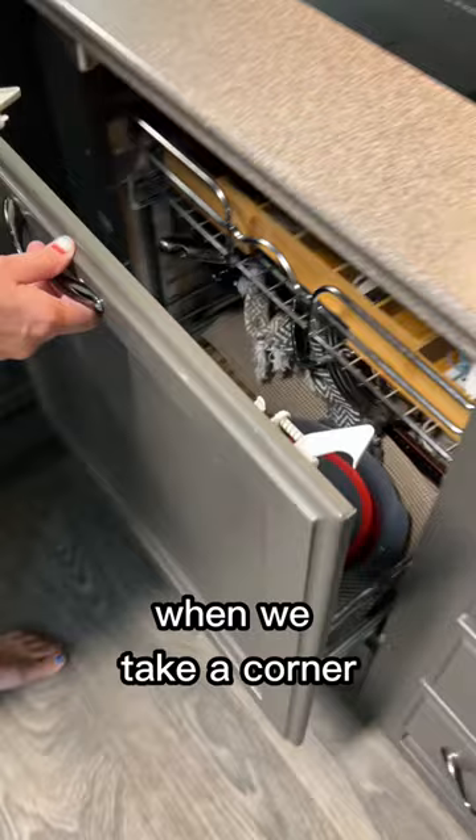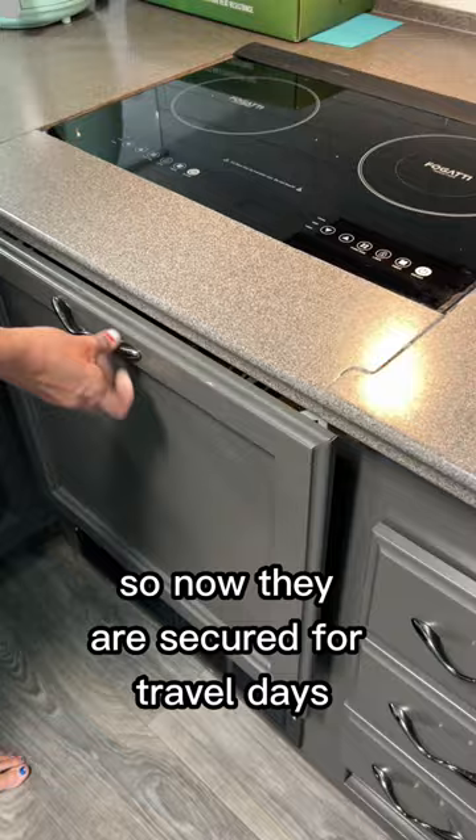So now they are secured for travel days but can easily be turned off when we're not traveling. These are in our Amazon store under organization.